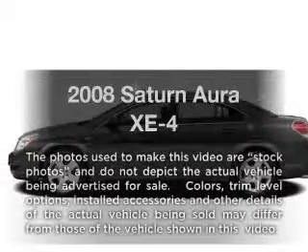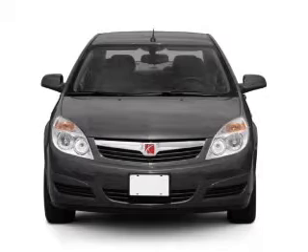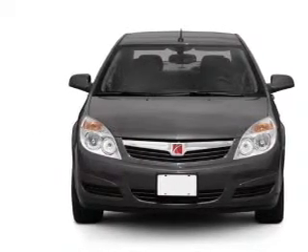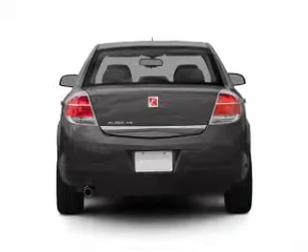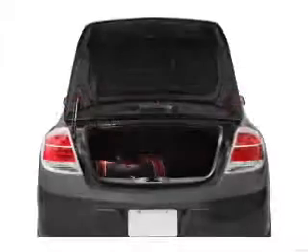Get noticed in this 2008 Saturn Aura. Travel the roads in style and comfort in this great vehicle. With an efficient four-cylinder engine that responds smoothly to its automatic transmission, the anti-lock braking system will help deliver you safely to your destination.